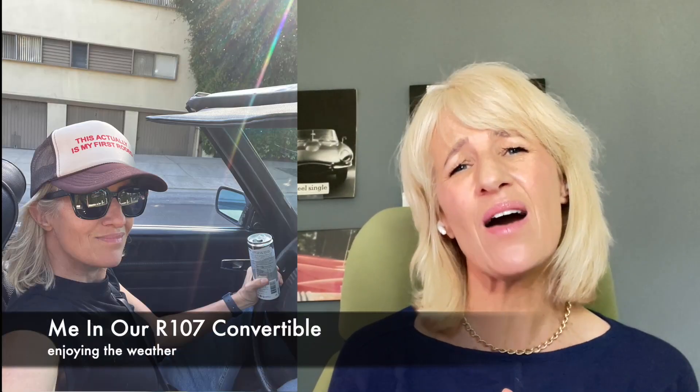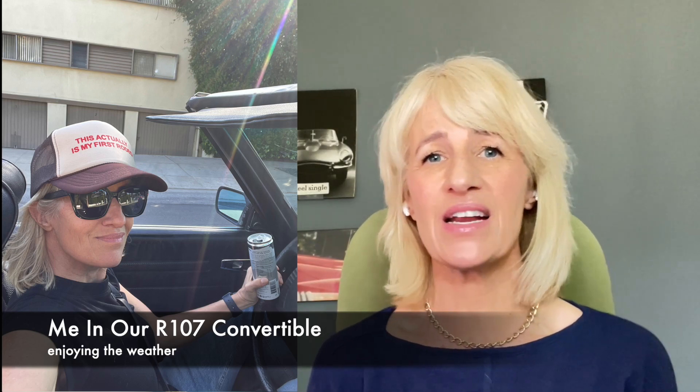Hey guys, I'm Motorhead Mama and I'm here for another edition of the craziest cars I saw in LA this week. It was a great week for car spotting because the summer was out and people were cruising around and bringing out their supercars, so I had a great time.